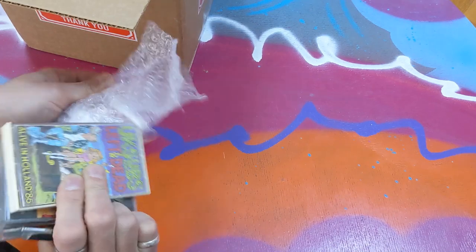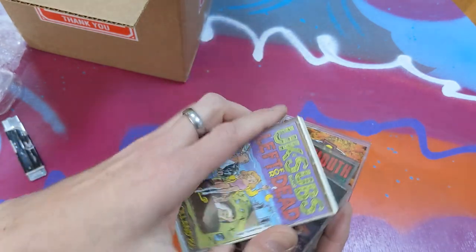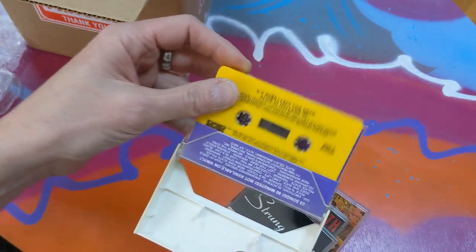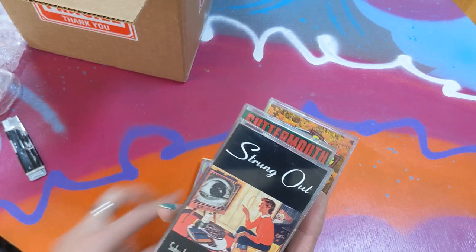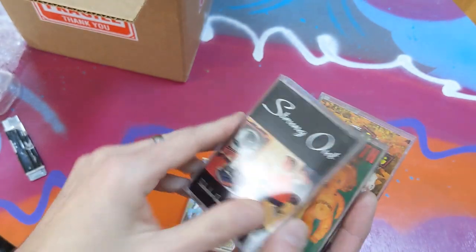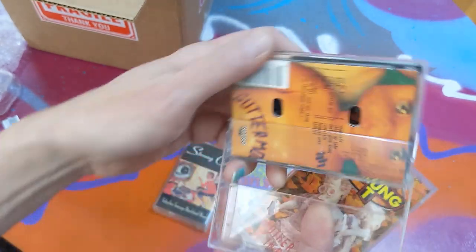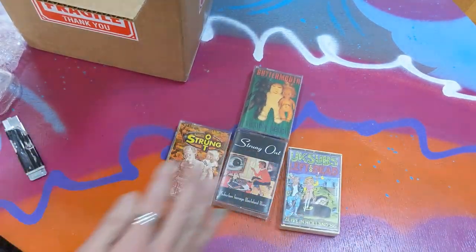Here we go. UK Subs, Left 4 Dead. I always like these tape cases that are colored plastic. The ROIR tapes — R-O-I-R — they're always great colors on the actual cassettes. Very cool. Now here's a band called Strung Out. I'm not very familiar with them — I believe it's like 90s punk stuff. Guttermouth — I've heard of them before, I think I've sold them on eBay. Probably another 90s punk band. Another Strung Out. Somebody I have to learn about.